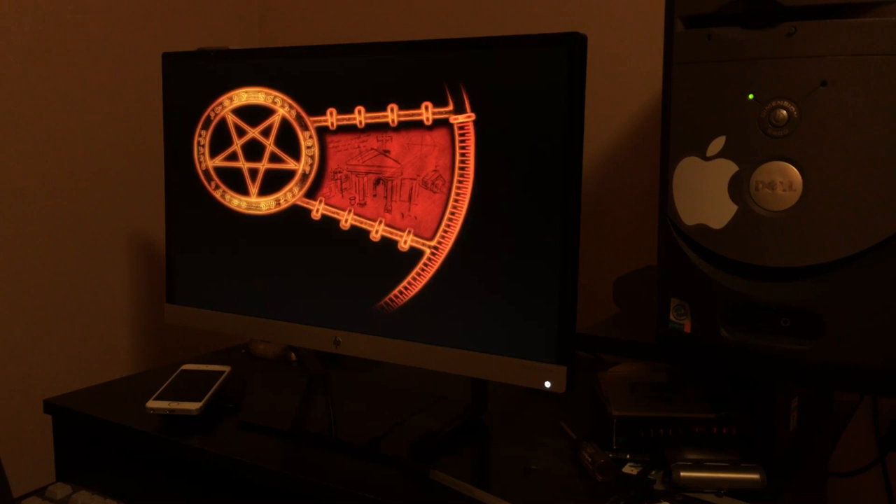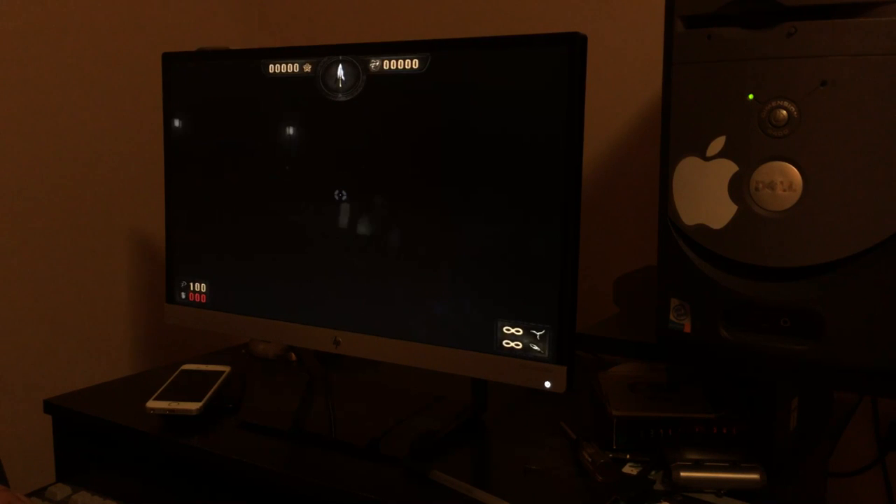We're about ready to load into the game and I can start talking about how it performs. Come on — you're so close. All right, so we hop into Painkiller.